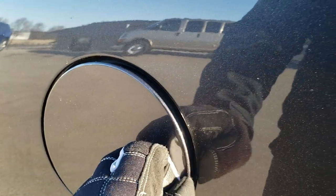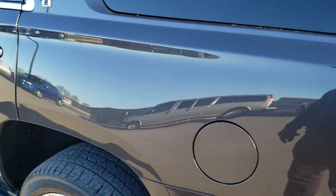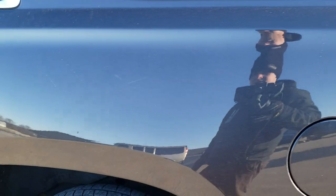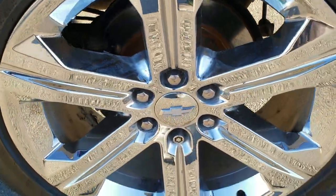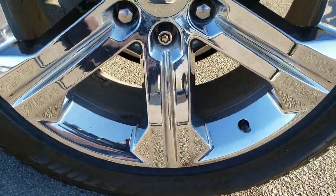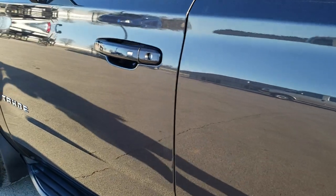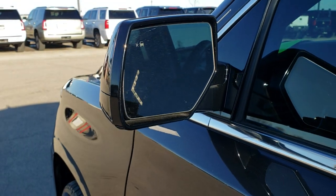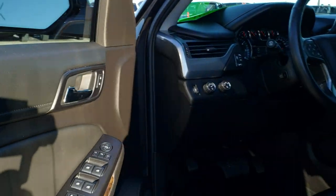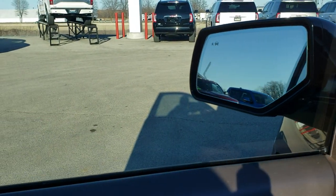It has a capless fuel fill, which is a really nice feature. As you go down this side of the vehicle, just as clean as that passenger side — didn't see any dents or dings on that rear quarter. This back rim is in really nice shape as well. Down the rest of the side, excellent condition. It has blind spot monitoring with built-in directional signals and heated mirrors.